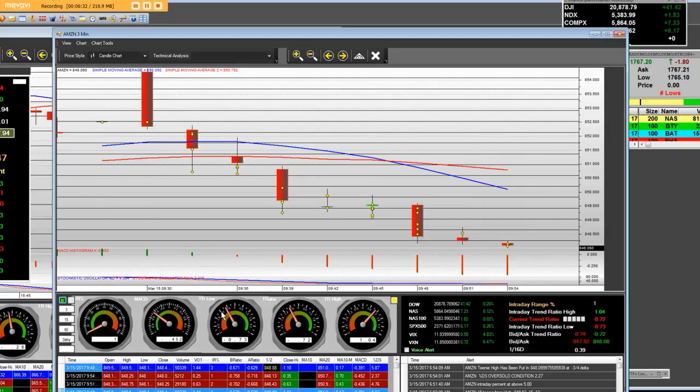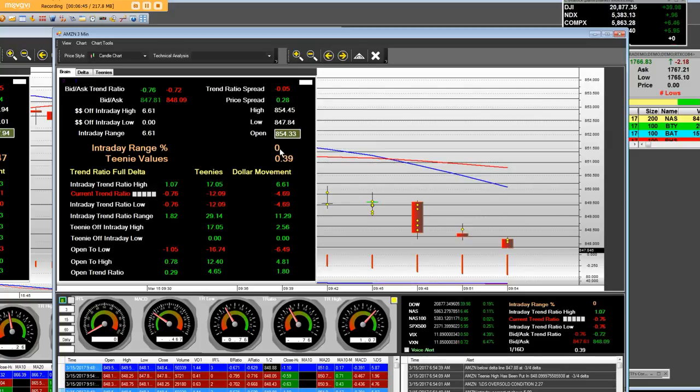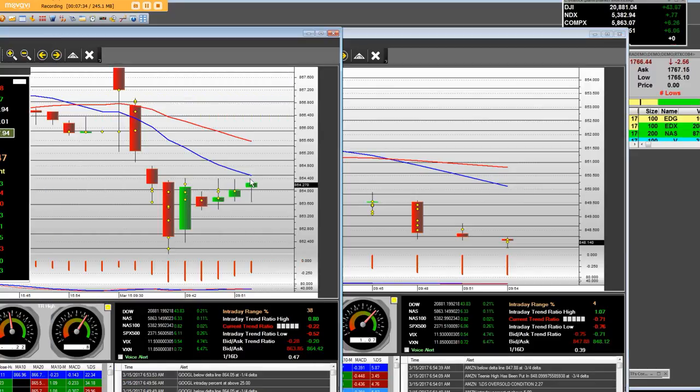We keep making trend ratio low on that tachometer, and the trend ratio high was 1.04. That will stay there. This is the middle part. As long as that baby's on zero, we're staying in the trade. And if you take 17.05 one-sixteenths value — which is a teeny — times 39 cents, it comes out in dollar movement: $6.61. If you take a look at the intraday range, it's 100% here, and our teeny value and the actual intraday range in the price movement is $6.61. It cannot get better than 100% accurate.